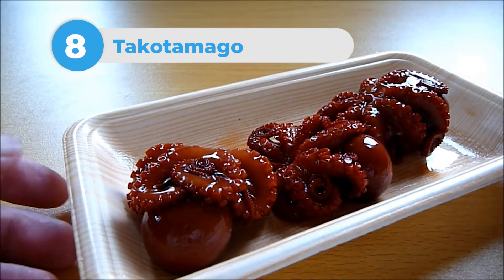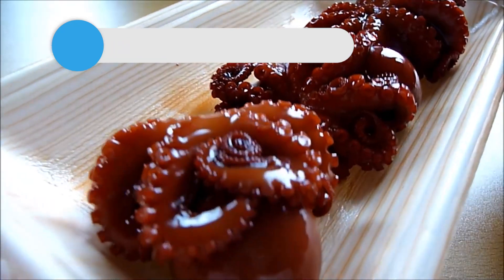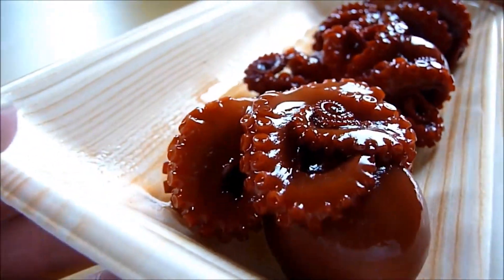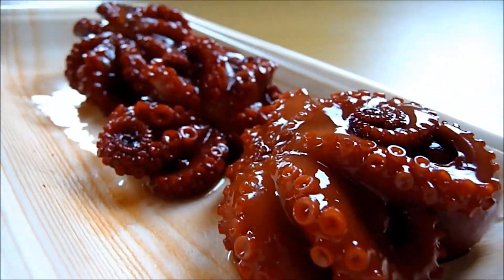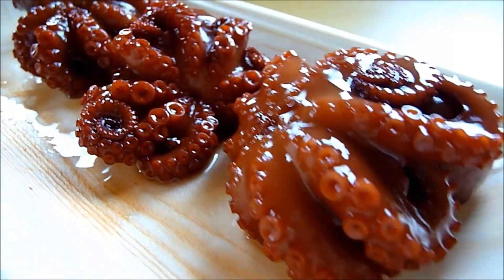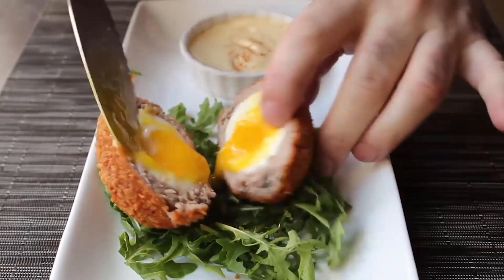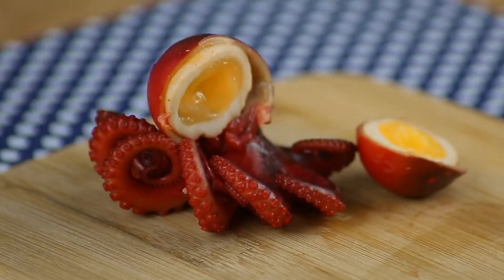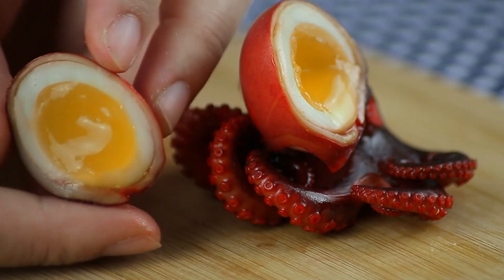Number 8: Takotomega. Have you ever seen anything quite like this? One of the most strange, possibly delicious things you could buy — it's a small octopus served on a stick with a cooked egg inside of its head. The perfect snack. We have scotch eggs over here: an egg wrapped in pork meat and breadcrumbs, which is arguably pretty strange, but putting an egg inside the head of an octopus and putting it on a stick really does take the biscuit.